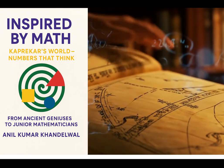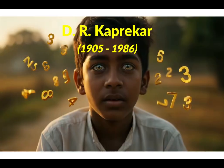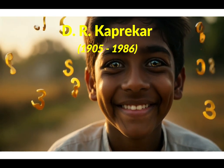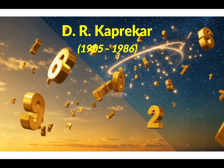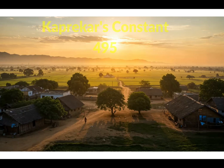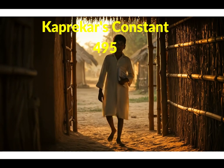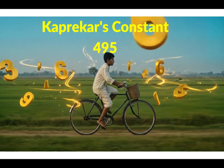I am Anil Kumar, extremely excited to share with you the mysteries of numbers discovered by Kaprekar. Here is another magical number: 495, which is amazing since it draws all three-digit numbers to itself. We are going to follow Kaprekar's routine and show you how it is done.